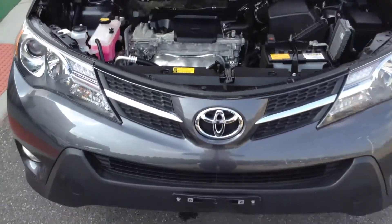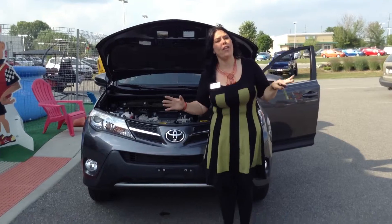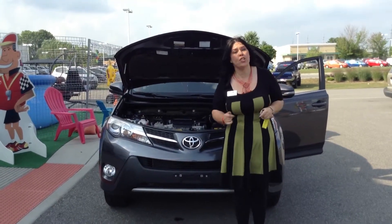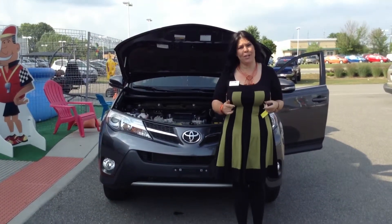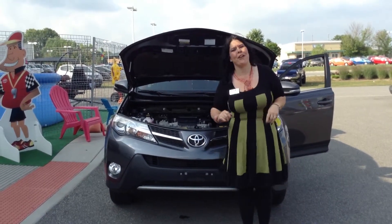And again, it's only got 10,000 miles. If you're interested in this or any other vehicle, give me a call — Sherry — at 219-924-8100. It's deals like this that make us number one on 41. Bye-bye.